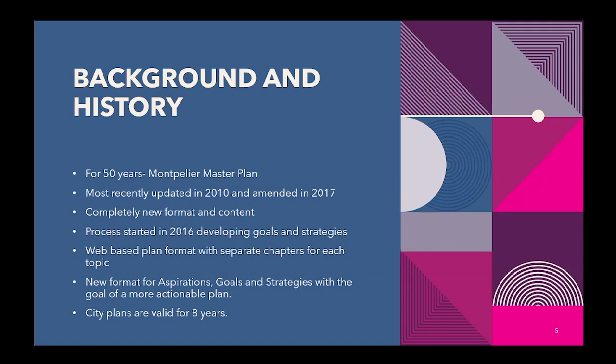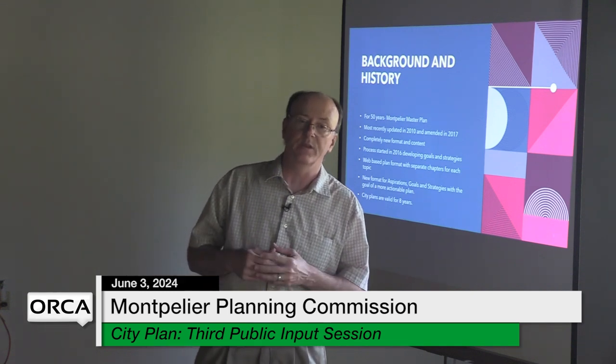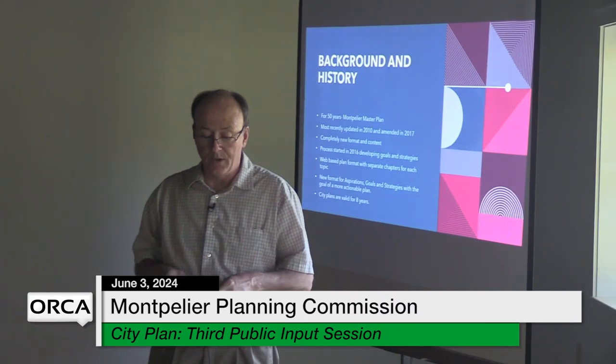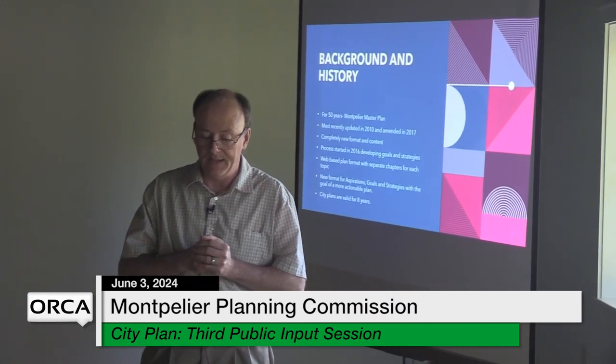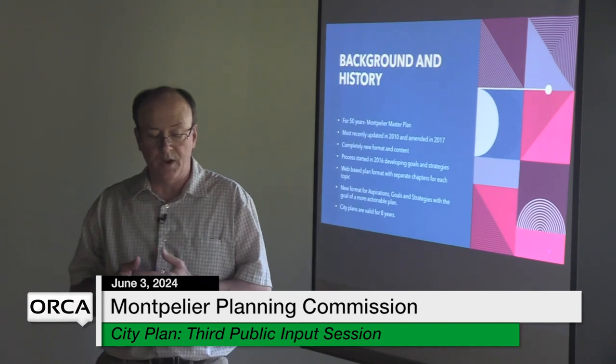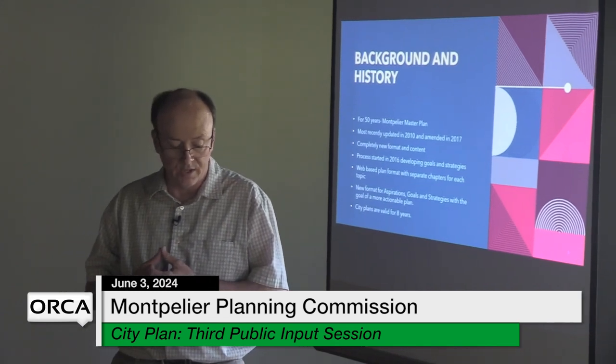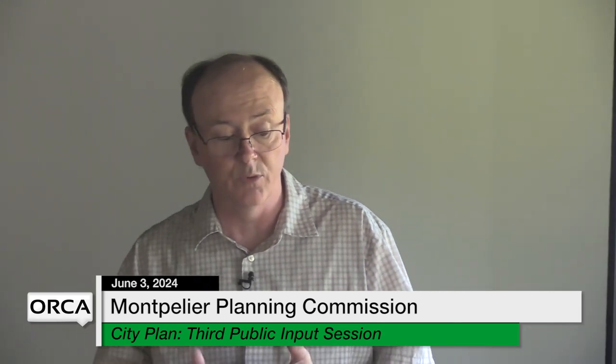For 50 years this has been called the Montpelier master plan, but it's now the Montpelier city plan — just a correction in terminology. It was most recently updated in 2010 and readopted with amendments in 2017. This new format is completely web-based — a complete rewrite with no strikeout copy. We started developing goals and strategies back in 2016, so we've been working on this for eight years. All chapters are here with the exception of the land use chapter, which we couldn't finish until we saw what the legislature did with new state laws.